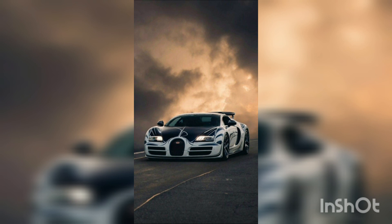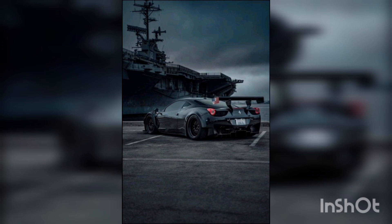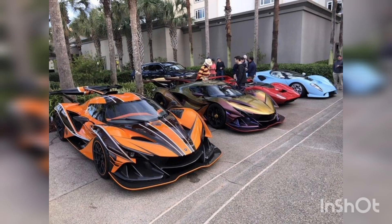Its powerful engine and cutting-edge technology make it a true performance marvel. Get ready to experience the thrill of the open road like never before.